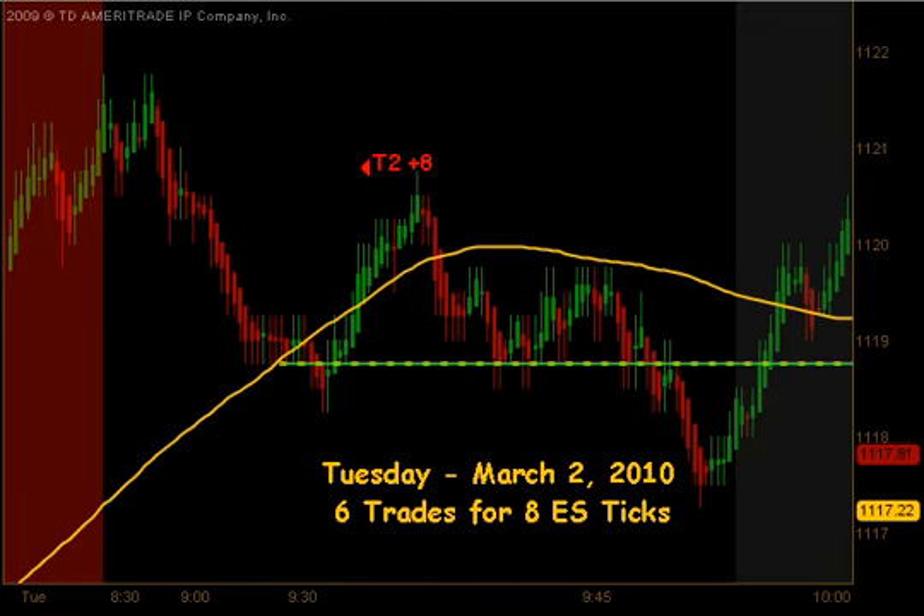Today we have a total of 6 executable trade signals for a maximum potential of 8 ES ticks. This video is for educational purposes only, intended to highlight our high probability trade setups and give you a feel for the quantity of trades taken each trading day using this approach. A full trading plan and daily live trading room can be accessed via our website at eminijunkie.com.